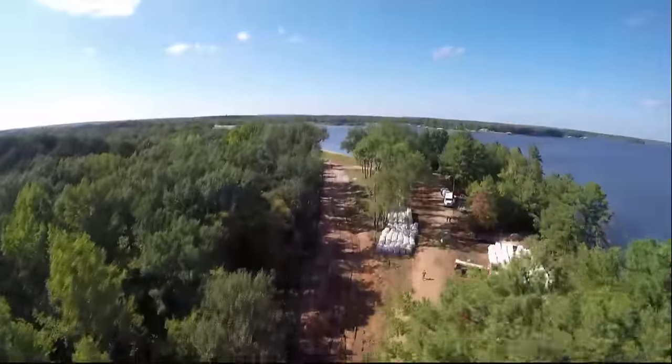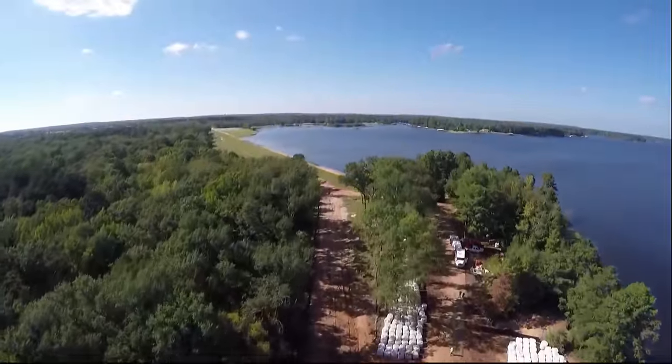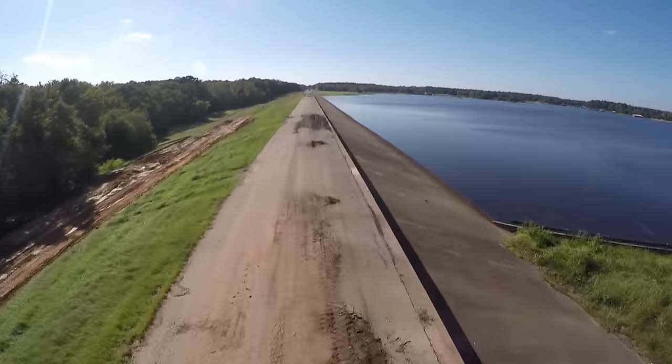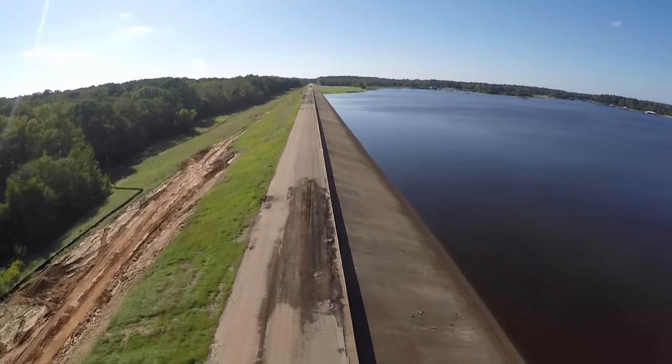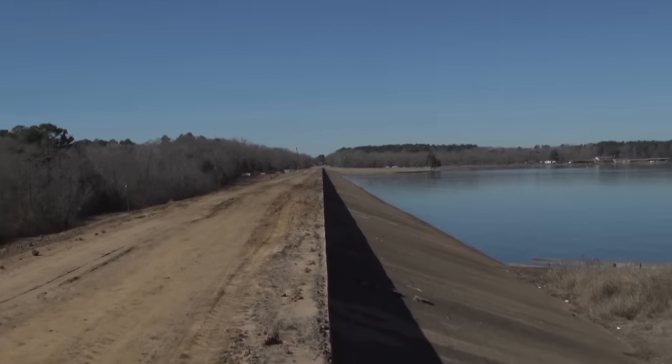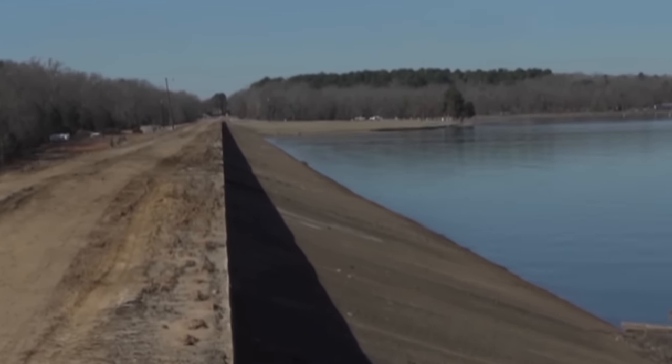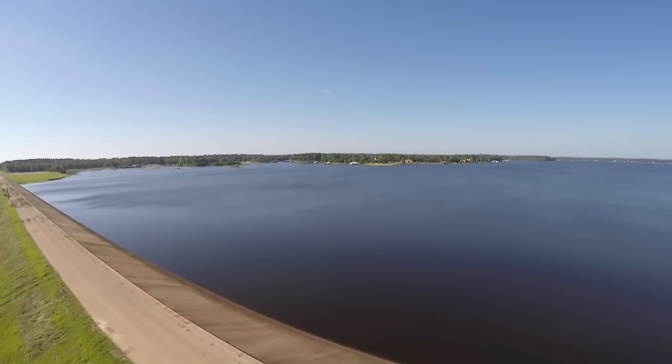I'm Steve Richards with ETTL Engineers in Tyler, Texas, a geotechnical engineering firm. We practice with the city of Tyler on many different projects, and this particular project is a dam owned by the city of Tyler. We were asked by their engineer to investigate the problems with seepage under the dam.